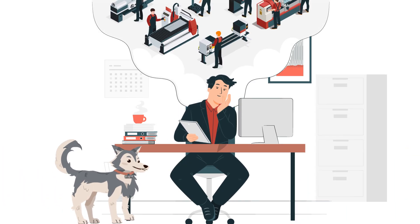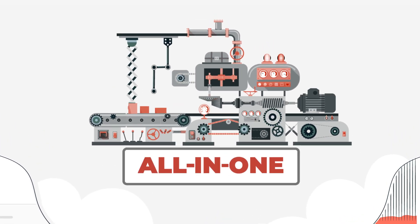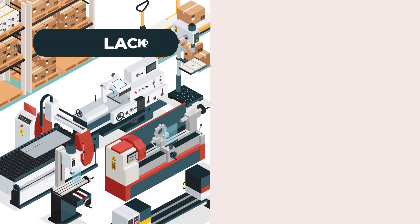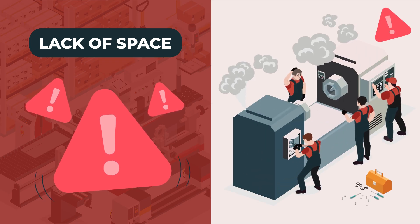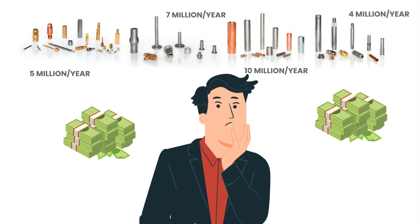Imagine if your production line could handle the volume of several machines with an all-in-one machine. The reality? A lack of space and energy guzzlers often limit production capacities and profitability. Your machinery reaches its limits with large orders.